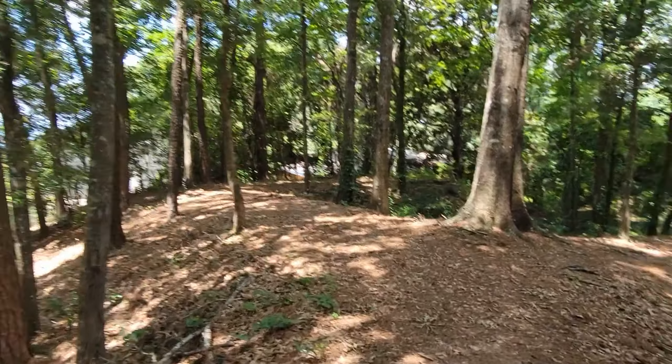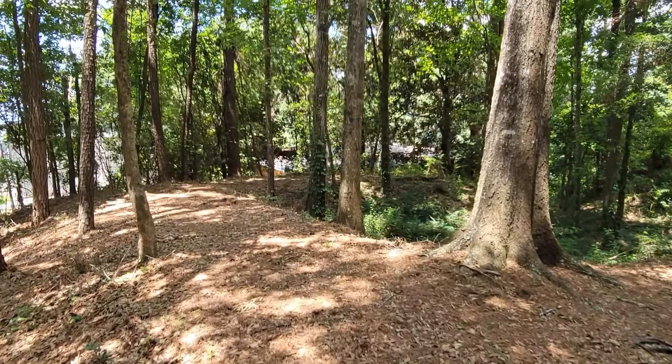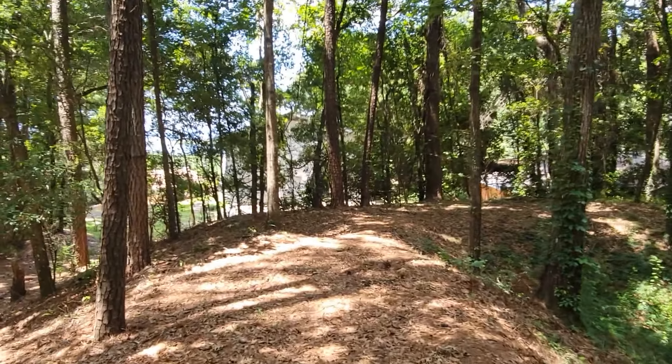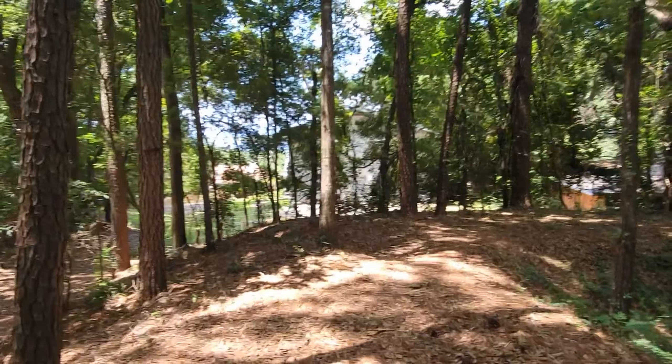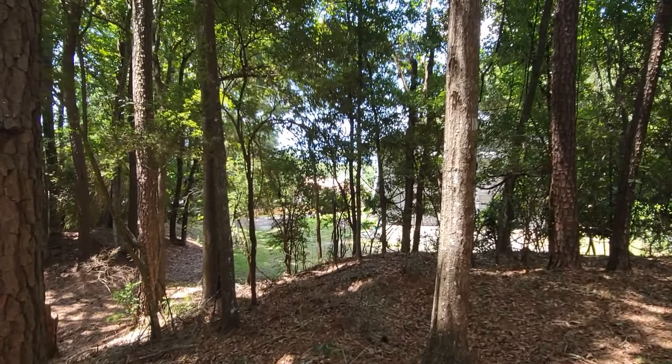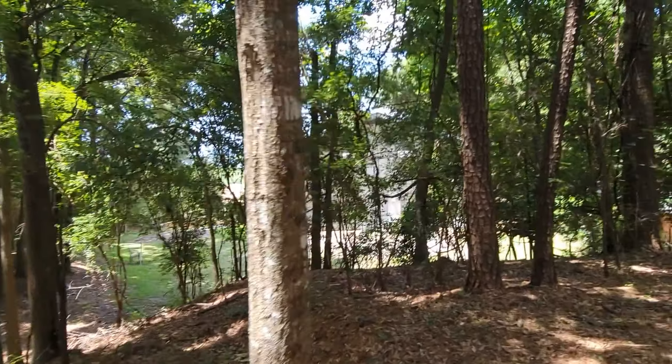As I go around this side of the trail, you can see in front of me someone's house — there's a big two-story house there. It's just interesting that right here in these people's backyard there's an old Civil War fort.